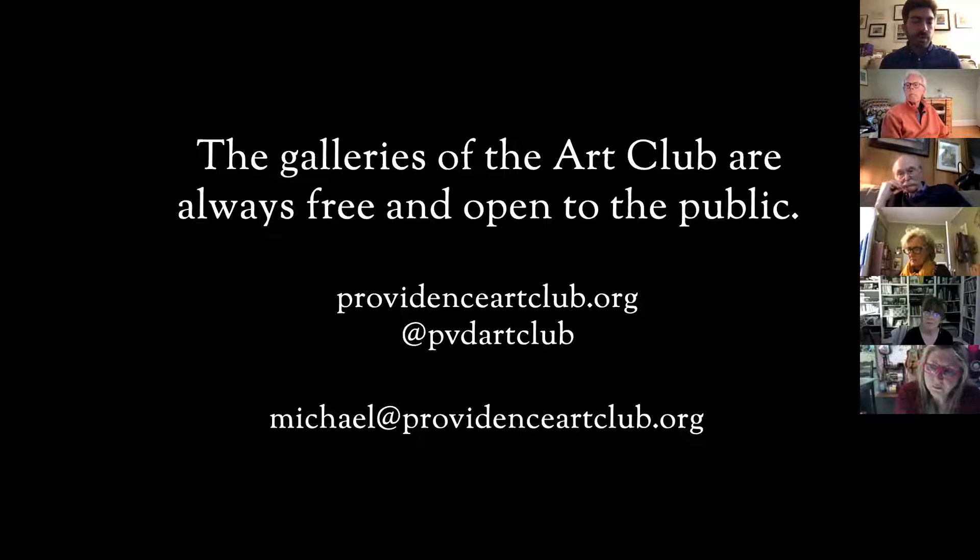As an exhibiting artist member, you typically get to be in a group show once every two years and have a solo show once every five years. We also do two big members exhibitions with prizes — one in the fall and one in the winter — and we do Little Pictures, which is our famous winter show. If you have any questions about the gallery side of things or would like to visit the club and walk through it with me, please send me an email.